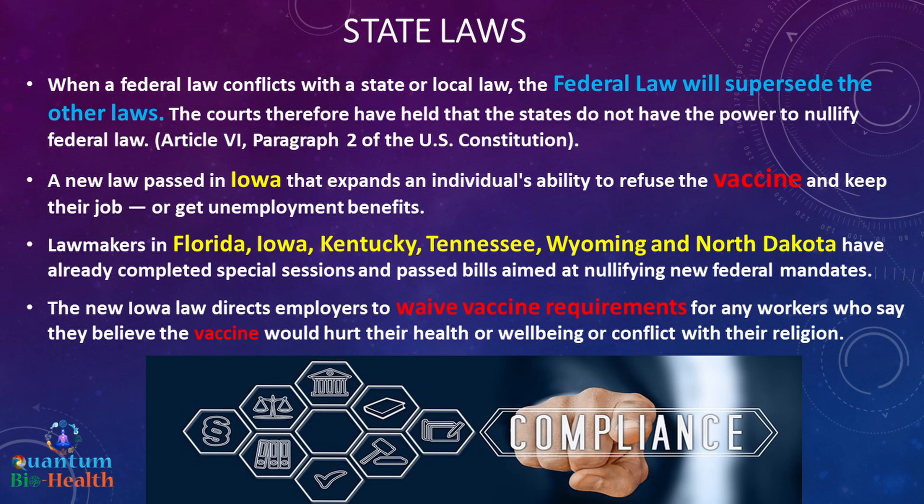A group of 24 Republican attorneys general warned they would go to court to fight what they said was an illegal mandate. When federal law conflicts with state or local law, federal law supersedes. A new law passed in Iowa expands an individual's ability to refuse the vaccine and keep their job or receive unemployment benefits. Lawmakers in Florida, Iowa, Kentucky, Tennessee, Wyoming, and North Dakota have passed bills aimed at nullifying new federal mandates. The Iowa law directs employers to waive requirements for workers who believe the vaccine would hurt their health, well-being, or conflict with their religion.